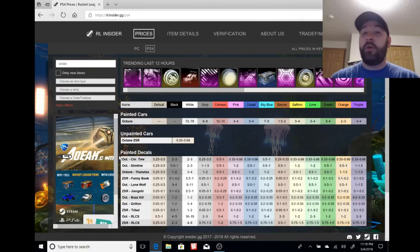These market watches help you keep up with values. This week, like every week, there's a theme — and this week it's painted Octanes. I did go over this about a month ago, back when Psionix first announced the roadmap.